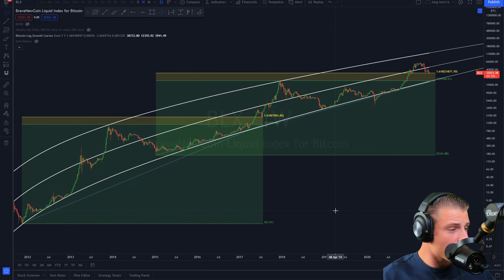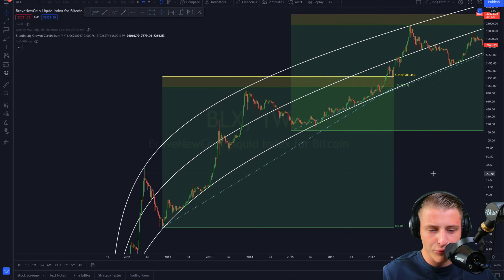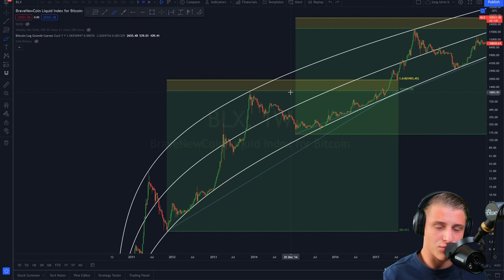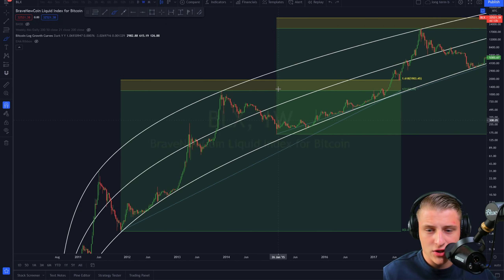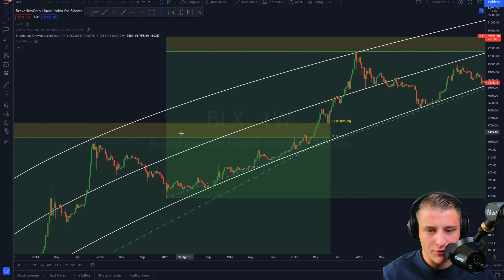Let me start by looking at the BLX chart on the logarithmic growth curve for Bitcoin, to determine where we are right now — seeing a bottom or a top getting called. To make this opinion valid, I want to look at 2013 and 2017. I'm using the Fibonacci tool, specifically the 1.618 extension level, to determine resistance and support levels for the next bull run. I set up this Fibonacci from the 2011 low towards the high of 2013, and enabled the 1.618 extension level.